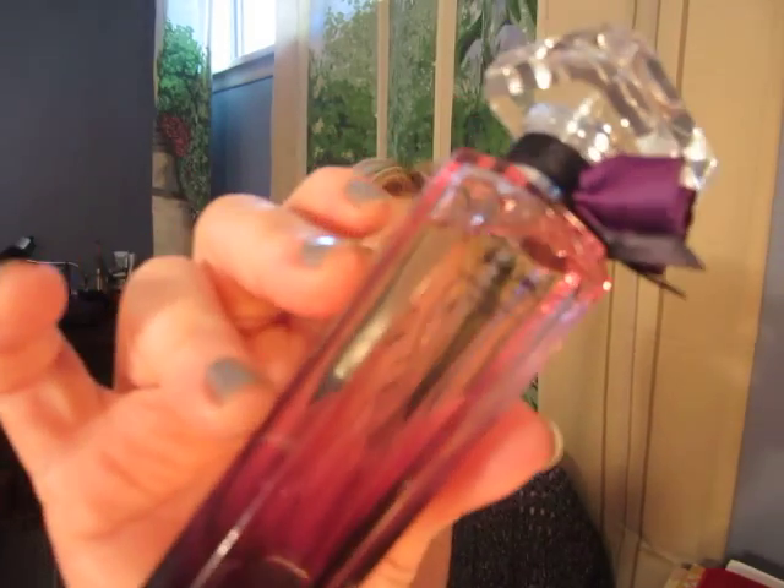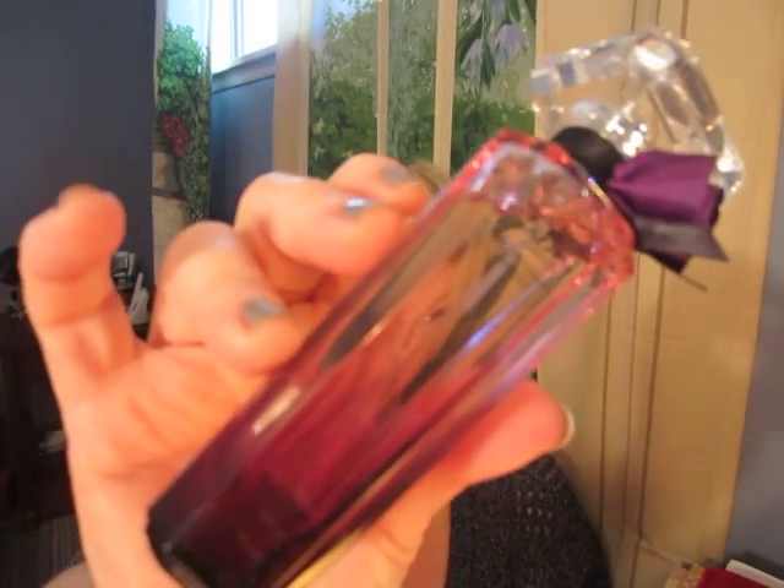So when you go near the Lancôme counter, if they have this out, spray it on. See what you think of a lovely rose-based scent — in this case, Midnight Rose. Thank you for watching. Bye-bye.